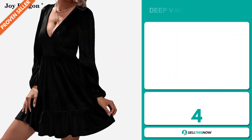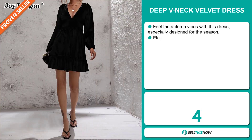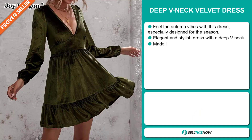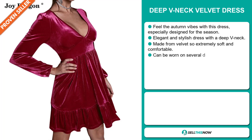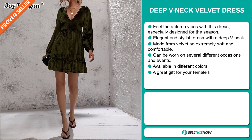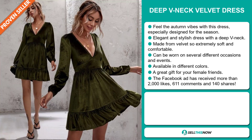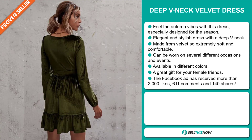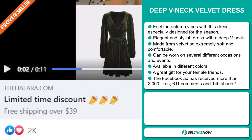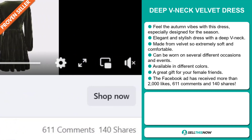Our next product is the Deep V-Neck Velvet Dress. Feel the autumn vibes with this dress, especially designed for the season. It's an elegant and stylish dress with a deep V-neck. It's made from velvet, so it's extremely soft and comfortable. It can be worn on several different occasions and events, and it's available in different colors. It's a great gift for your female friends. The Facebook ad has received more than 2,000 likes, 611 comments, and 140 shares.